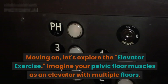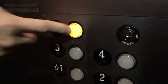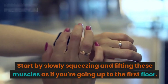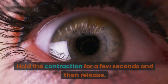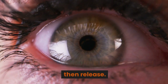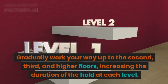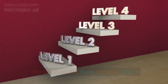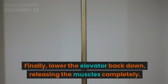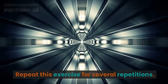Next is the elevator exercise. Imagine your pelvic floor muscles as an elevator with multiple floors. Start by slowly squeezing and lifting these muscles as if you're going up to the first floor. Hold the contraction for a few seconds and then release. Gradually work your way up to the second, third, and higher floors, increasing the duration of the hold at each level. Finally, lower the elevator back down, releasing the muscles completely. Repeat for several repetitions.